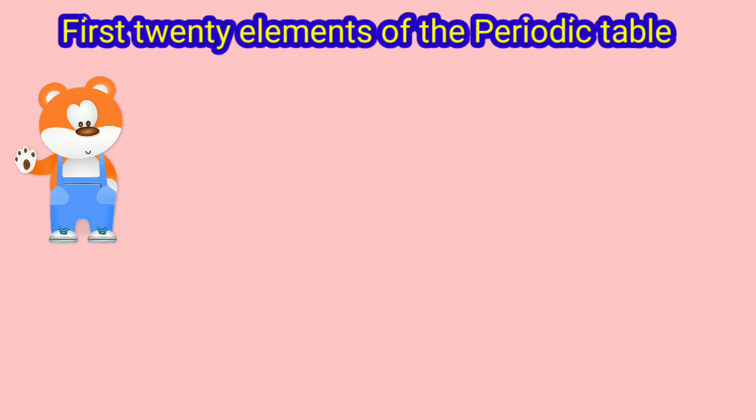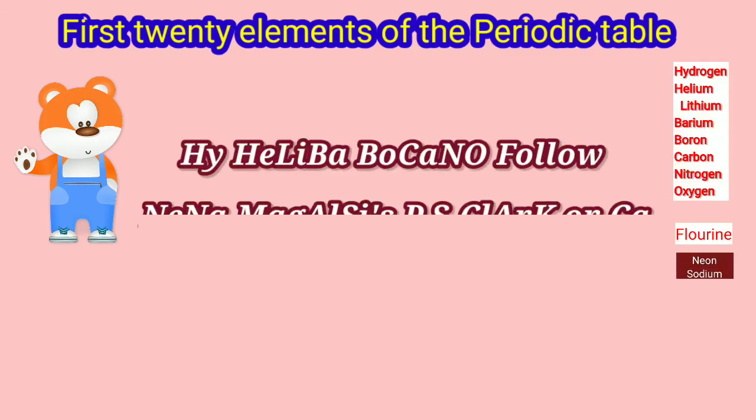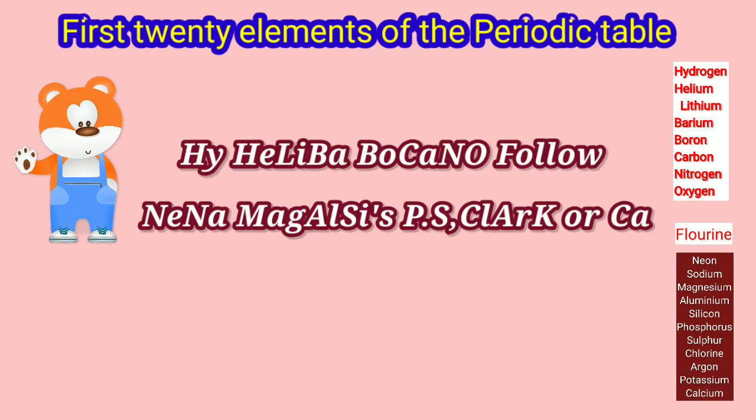One sentence which will make you remember all 20 elements in order is: Hi, Haliba Bukano. Follow Nina Magalsi's personal secretary, Clark and CA.